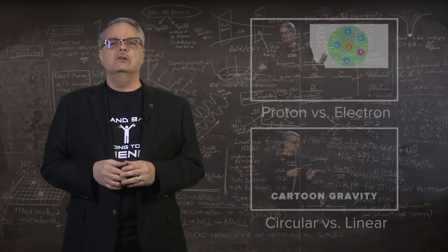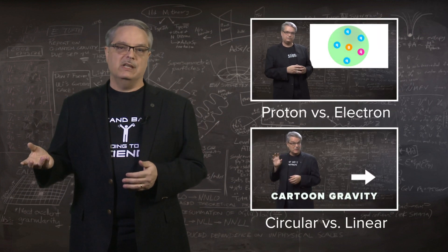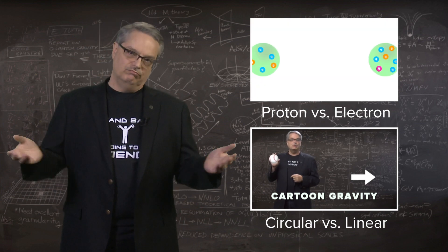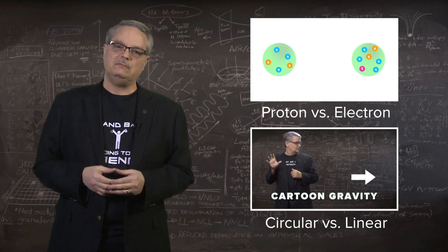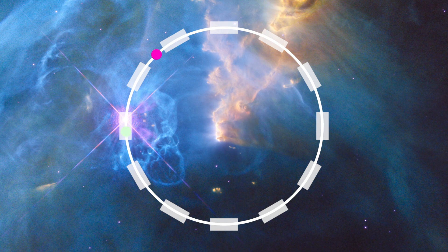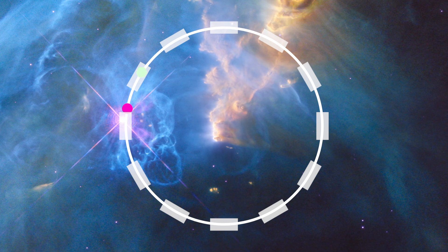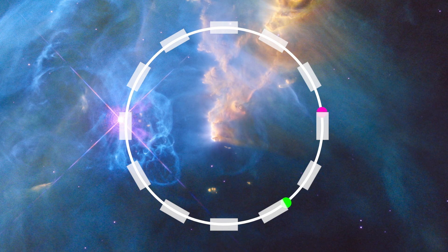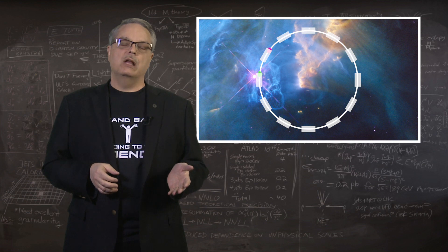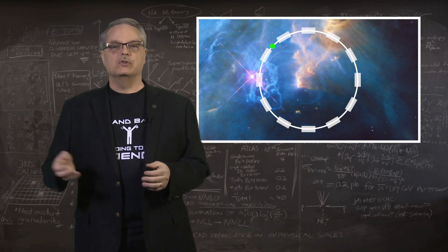I've made a couple of videos on accelerators and the possible shapes they can have and the possible beams they can have. If you're interested in some of the reasons for the design that is under consideration, you might want to take a look at them. After considerable thought, calculation, and simulation, physicists have decided to pursue a circular accelerator with two counter-rotating beams of protons. The circular design is to limit costs, and the proton beams both limit costs and allow for the most diverse research program.